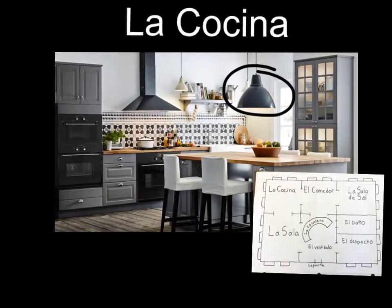La araña colgada está arriba de la isla de cocina. Es la cocina.